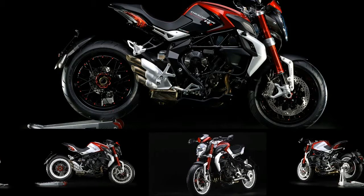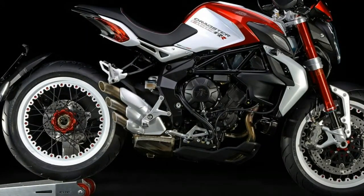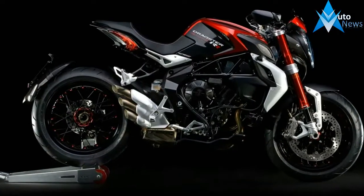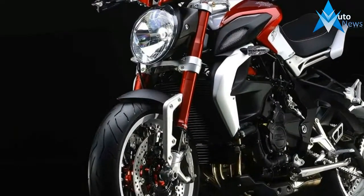MV Agusta's investment in its 675-800cc 3-cylinder engine keeps paying big dividends, particularly now that the Supersport F3 models have been joined by the Naked Brutal and its rival Dragster derivatives. All Naked models are blessed by the same excellent chassis quality that ensures success for MV Agusta in the World Supersport series with Jules Kluzel.